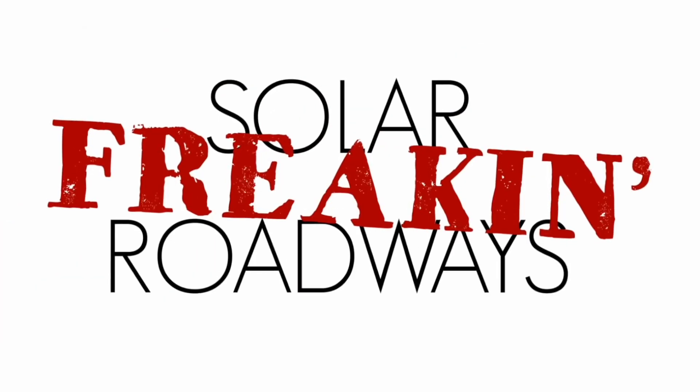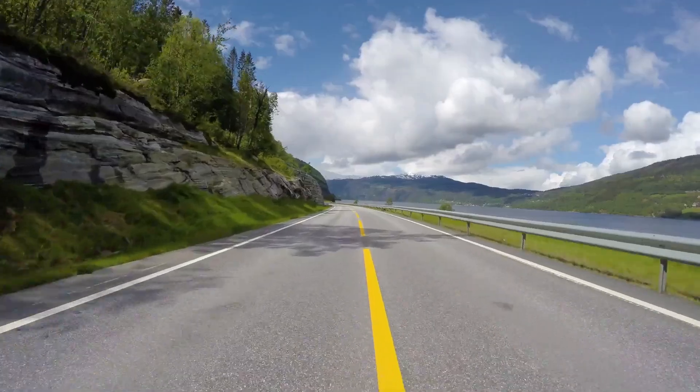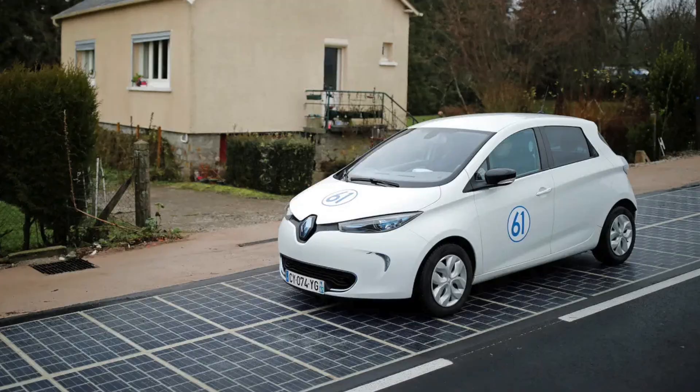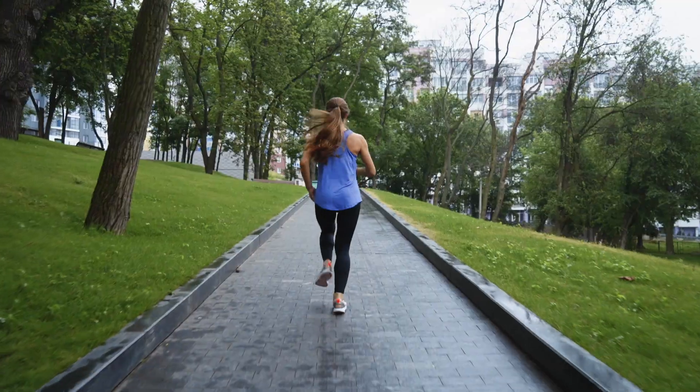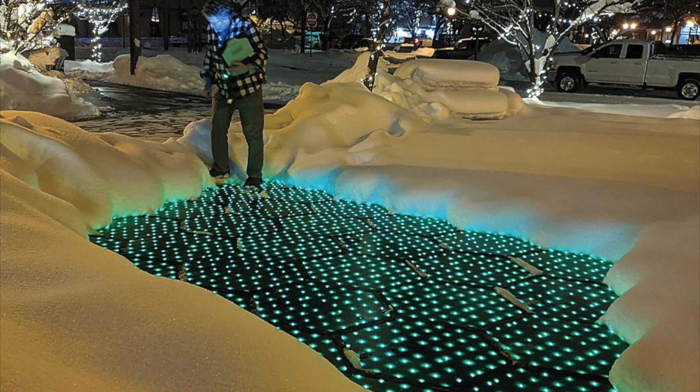Do you guys remember solar freaking roadways? They went viral back in 2014 with the promise of replacing traditional pavement roads with solar panels you could drive on. This sounds great, right? All of a sudden every driving, walking, parking, or any other outdoor surface is covered in solar panels with warming capabilities and LED lights, all while sending electricity back to the grid. Why would we want plain old roads when we could have solar freaking roadways?